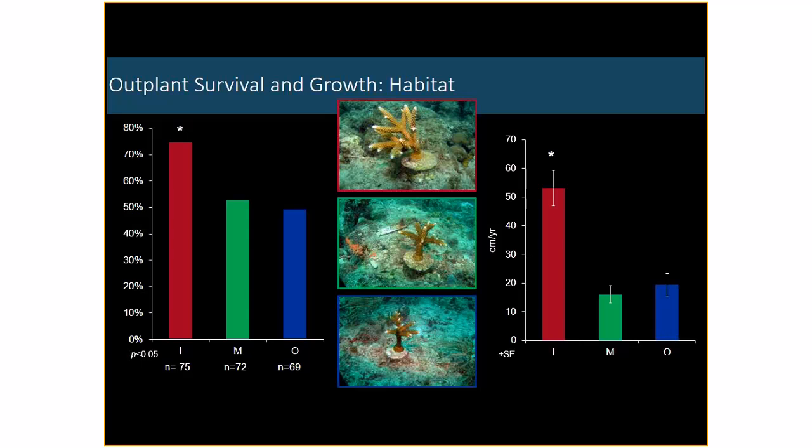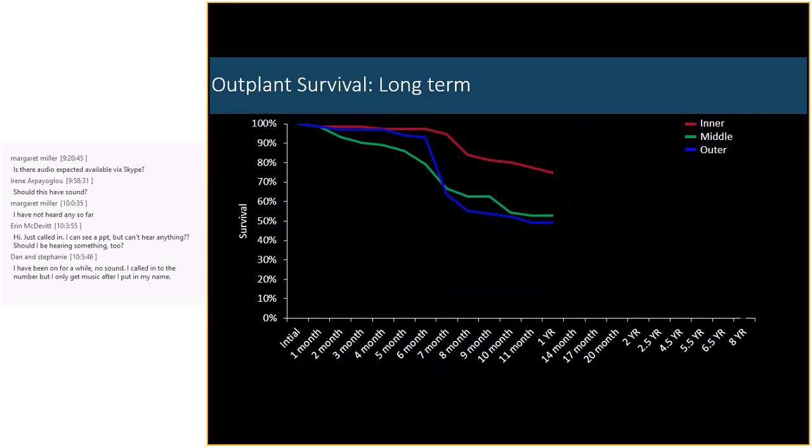This is our one-year data. The red is the inner reef, the green is the middle reef, and the blue is the outer reef. You can see differences in growth forms, and we're seeing significantly higher survival on the inner reef versus the middle and outer, as well as a significantly higher growth rate on the inner reef — which we expected. We find most of our populations on the inner reef, nearshore hard bottom, which is the shallow area preferred by this species.